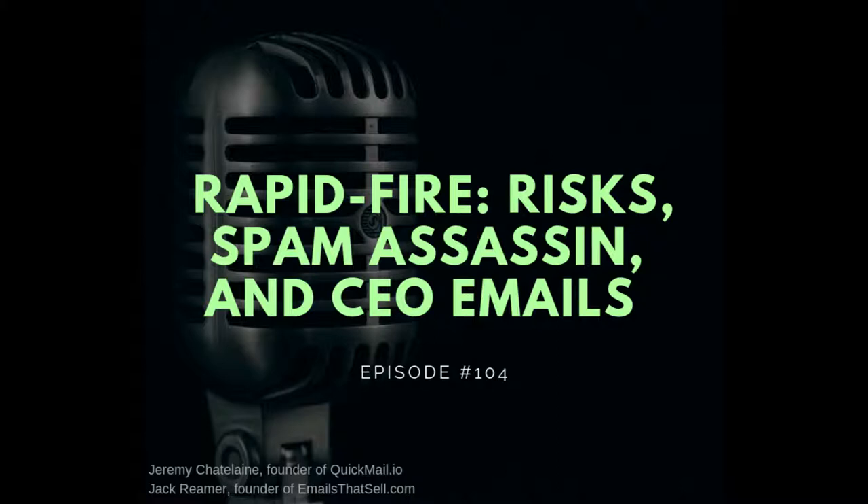Hey, what's up everyone! This is Jeremy, founder of quickmail.io, and this is Jack from emailsthatsell.com. Before we jump into the rapid fire, I want to tell you something pretty important. Jack and I received a lot of questions and know that there are a lot of problems around deliverability, so we wondered what we could be doing about it.